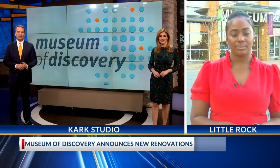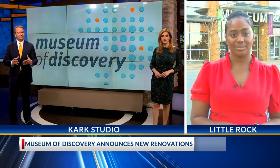Whitney Thomas joining us now live from downtown Little Rock with more on this. Whitney, how much will these projects cost the museum, and what are they going to look like?